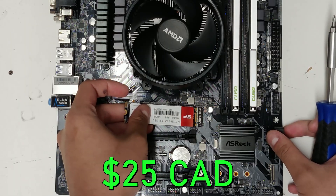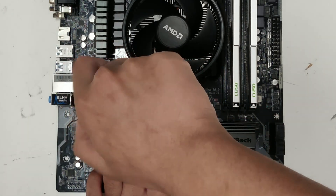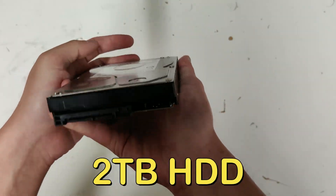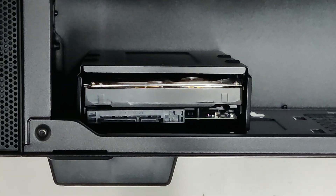Moving on to storage, I went with an M.2 SATA SSD at 128 gigabytes of capacity for just 25 dollars on Amazon.ca. Of course you can spend a little bit more to add more M.2 storage or get an NVMe drive which will provide faster speeds, but I wanted to save some money so I could add this one terabyte hard drive that I was able to get for 30 dollars brand new from Facebook Marketplace. With one terabyte there should be enough space for a lot of games and files.